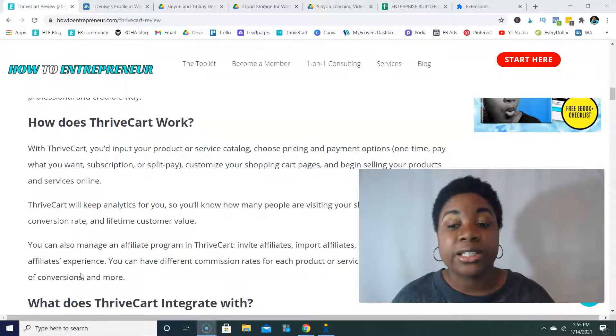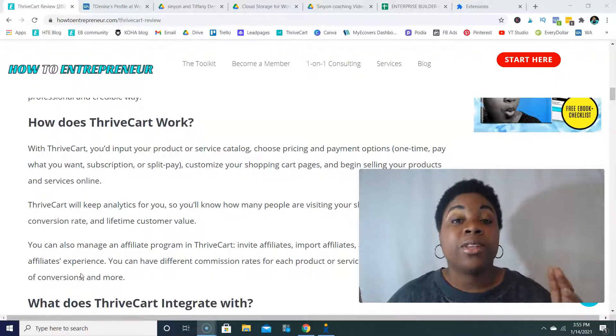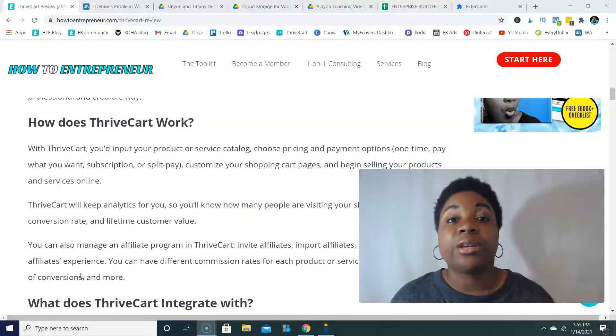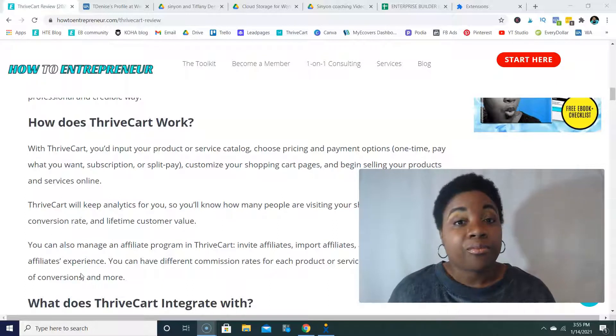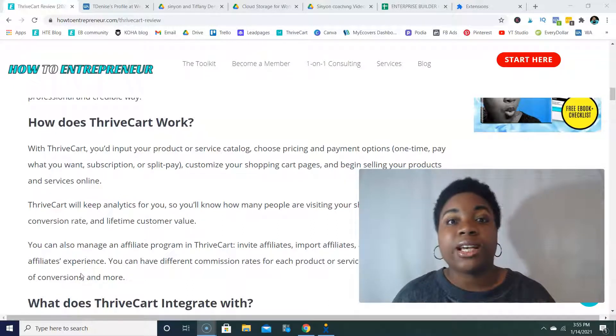The one-time payment option lets people pay the full amount all at once. The pay-what-you-want option can be used for much more than just donations — you can use it for tips or custom project pricing. For example, if you own a general contracting business or a marketing agency where you do custom services, you can set up a pay-what-you-want page where people go and pay the amount you've quoted them.